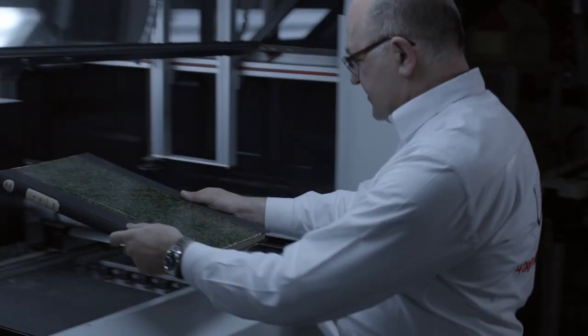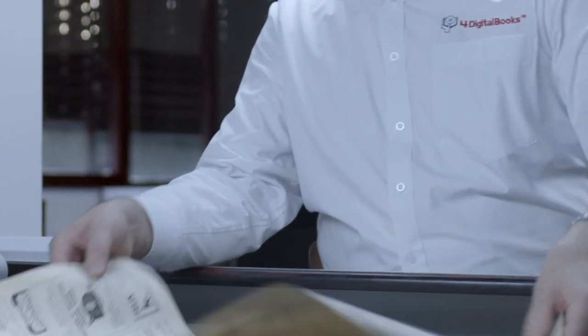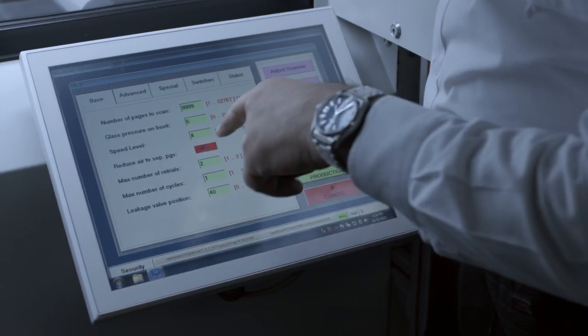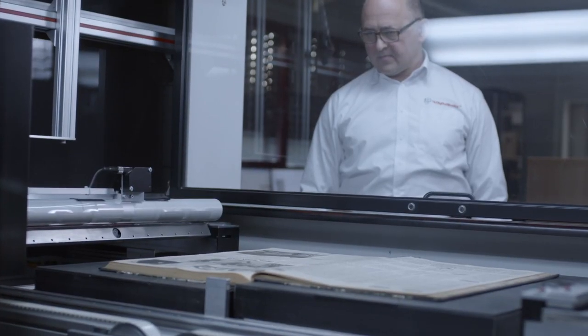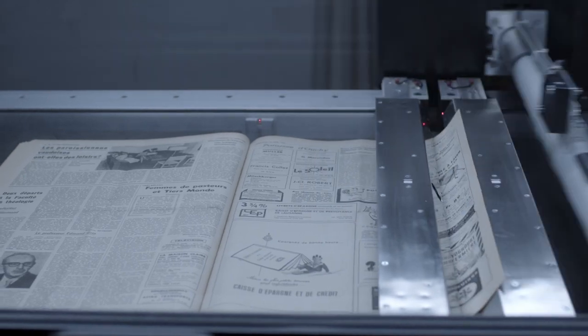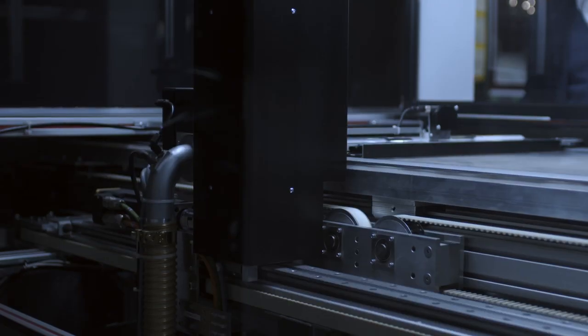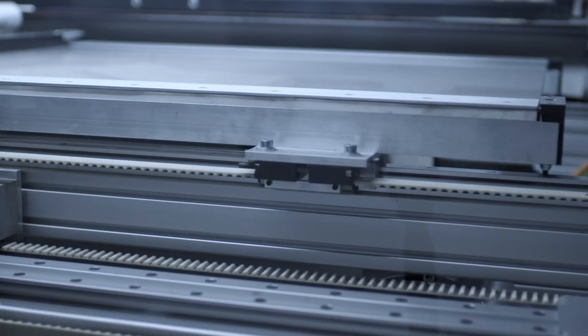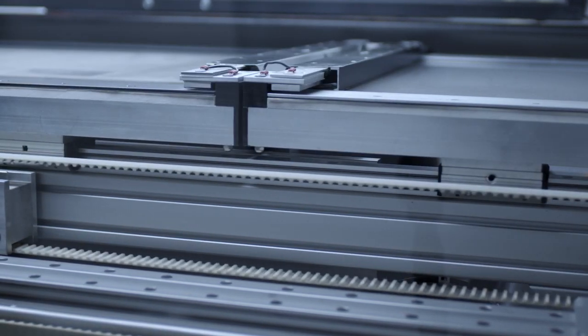Our technology is particular because it brings more speed in the process, and this is what a robot can do that a human cannot do — to be very consistent, very repetitive, and to go very fast. Nowadays, our new machines are producing at speeds of 1,000 to 1,500 pages per hour, which is way superior to what a human can do.